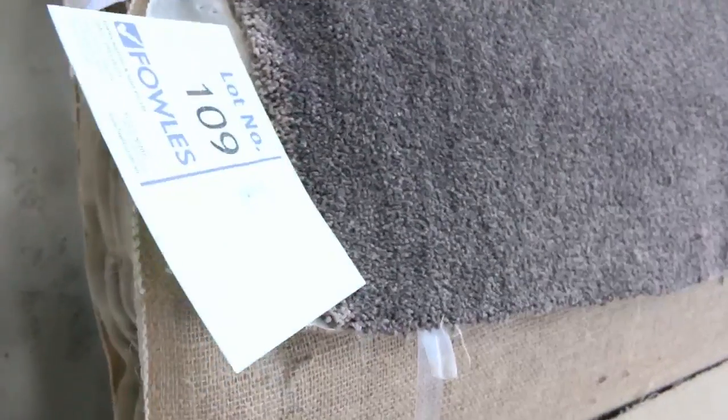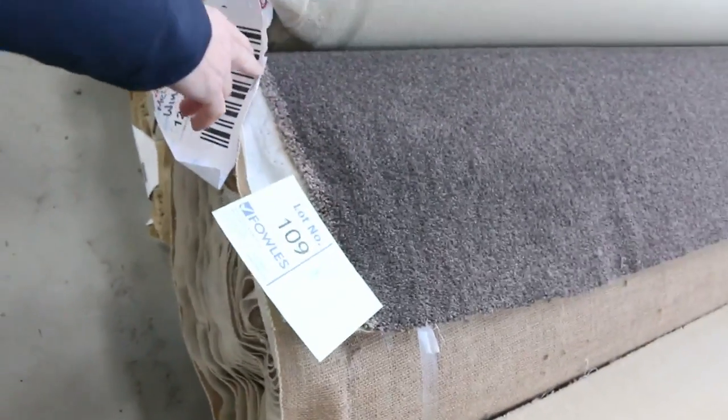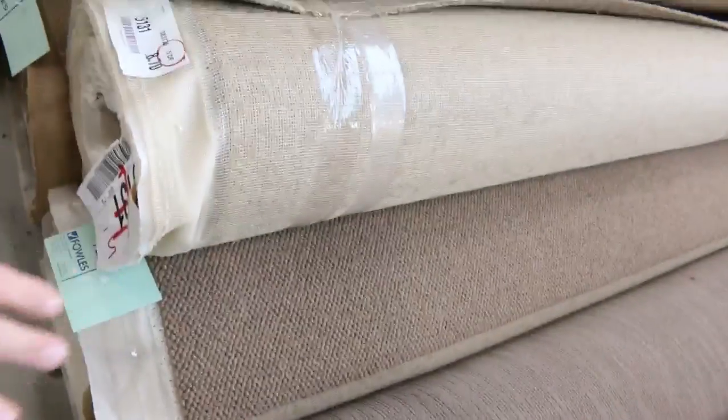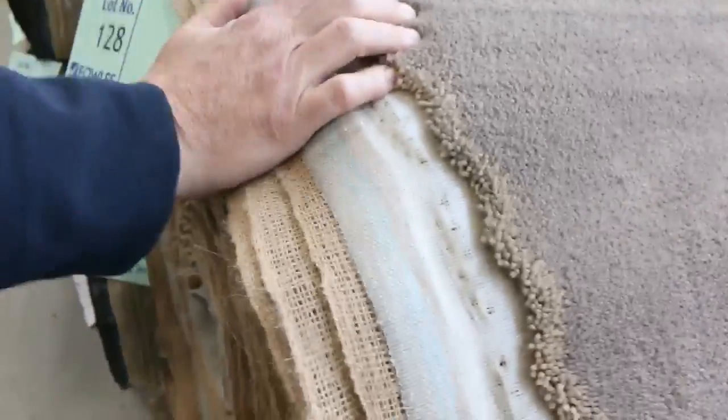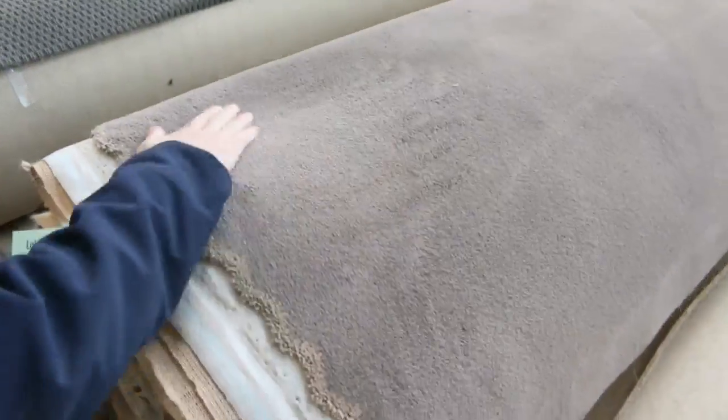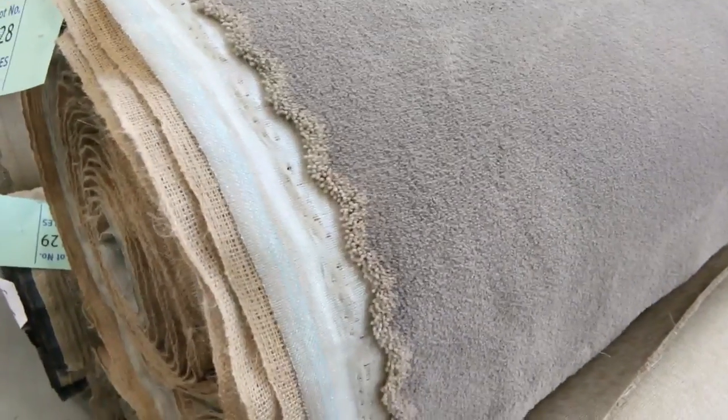Lot number 109 — a 40 ounce solution dyed nylon twist pile, 17.5 metres. Beautiful colour — I reckon about $30 to $40 for that. There's a bit of commercial grade carpet over there which will probably sell for $25, and lots of loop pile again at $25 to $30 a metre. There's a nice plush pile here — looks like at least probably 36 to 40 ounce. It's a really nice colour, sort of a torpy mushroom colour.